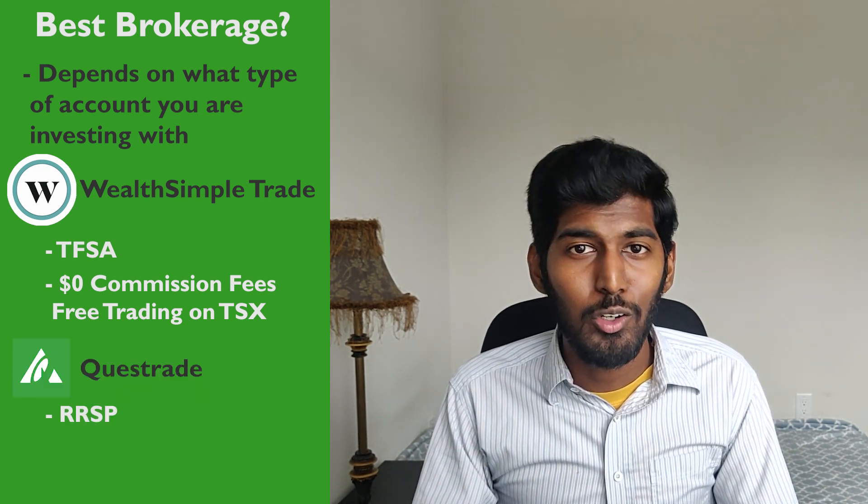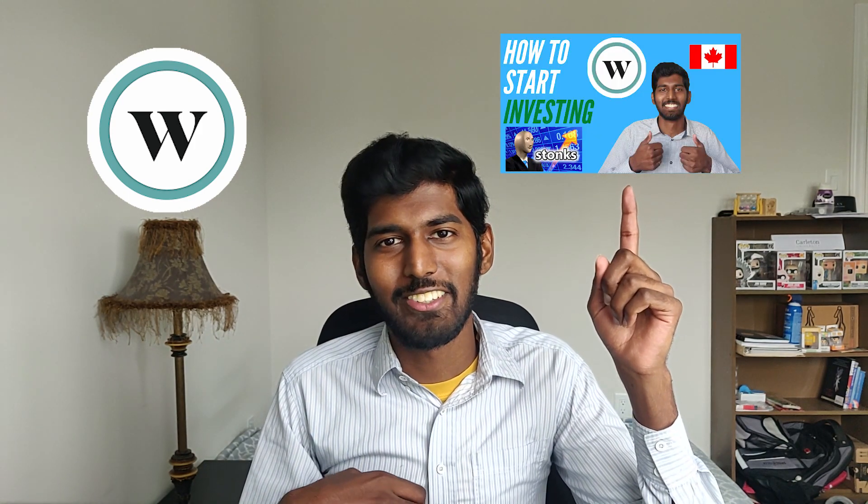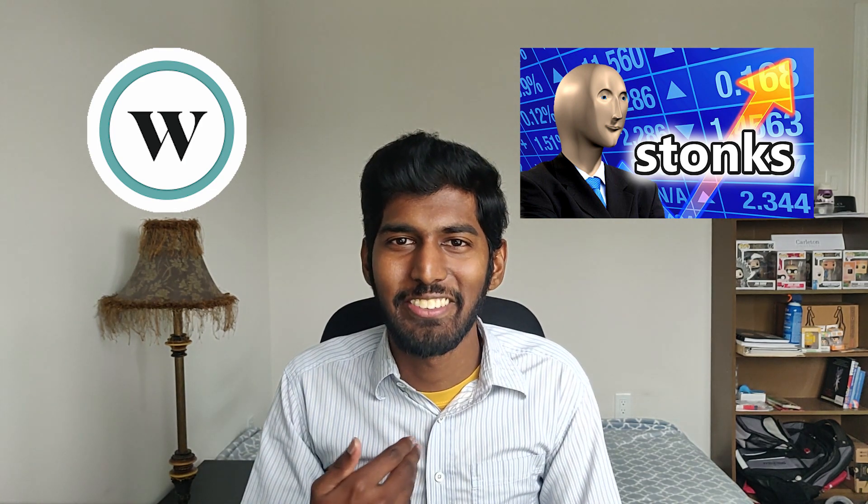If you want to trade with an RRSP account, Questrade is the best brokerage right now — it allows you to hold US dollars and has lower commission fees compared to other brokerages. Make your money work for you, not the other way around. You can check out Wealthsimple Trade and start investing today — I have another video that walks through the setup and I'll leave the referral link in the description. If you use that link, fund your account $100 and buy some stocks, you'll receive $10 and I'll receive $10 as well. If you enjoyed this video, smash that like button and subscribe for more content like this.